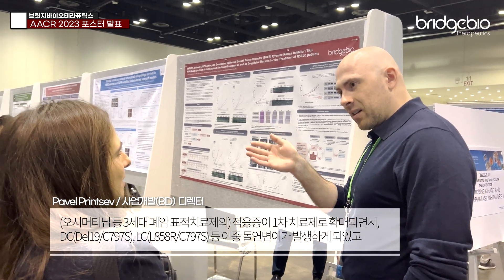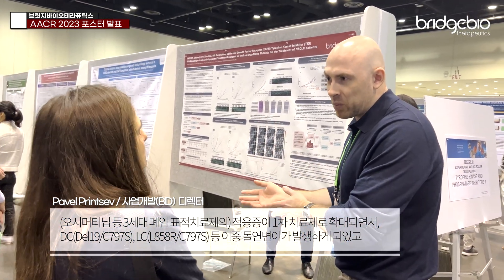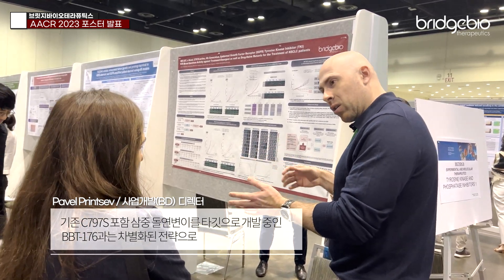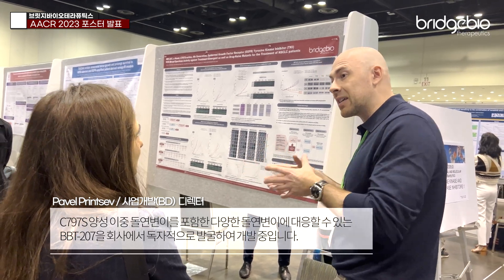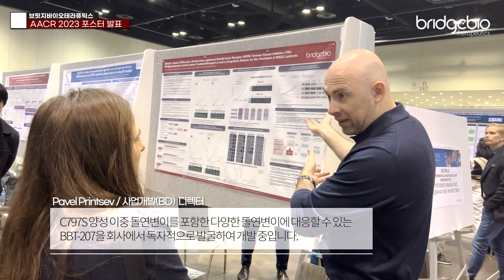Once the indication was expanded to the frontline, we started to see the double mutations pop up and we realized the importance of addressing that. So we wanted to look at all of our other derivatives of 176 to see if something is more effective against the double mutations, and we developed 207 for that.